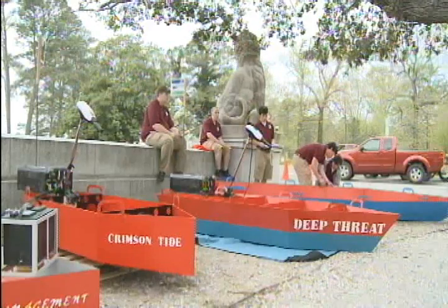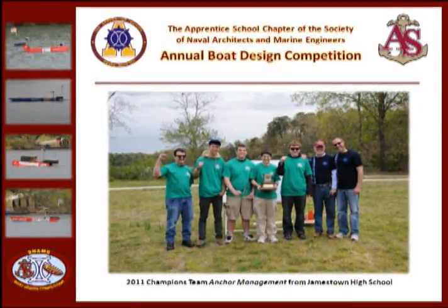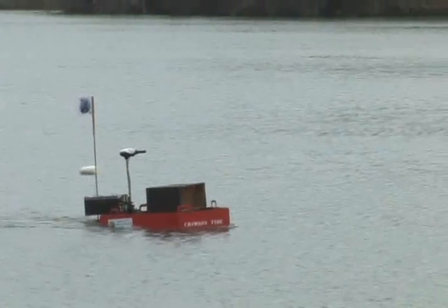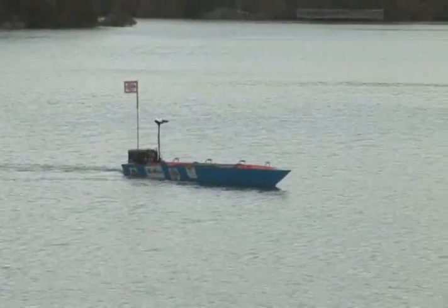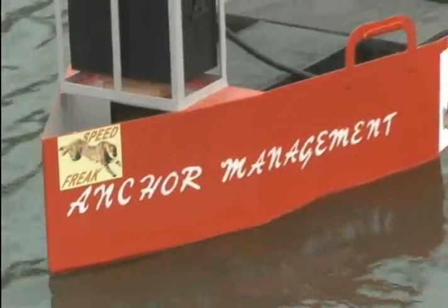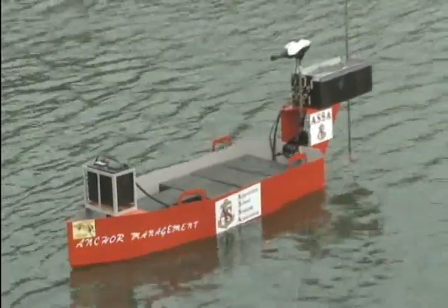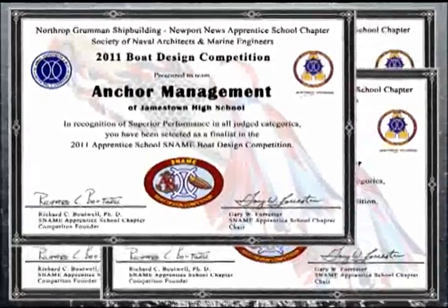Each of the boats were well represented and had their strong points, but Jamestown High School ended up with the highest score and winner of the 2011 SNAMI Boat Competition. For the year 2011, these future engineers and their teachers carry with them the SNAMI tradition of excellence in shipbuilding, in the hope that this competition will steer these young adults into a career in marine engineering. Congratulations to all our participating teams for a job well done.